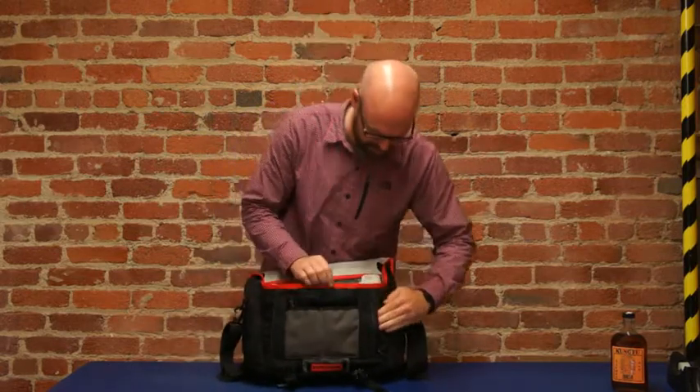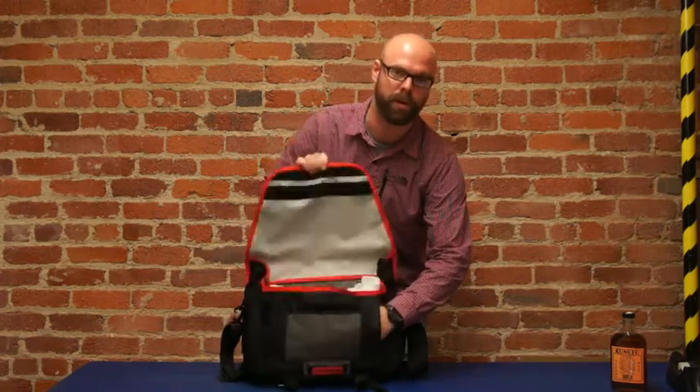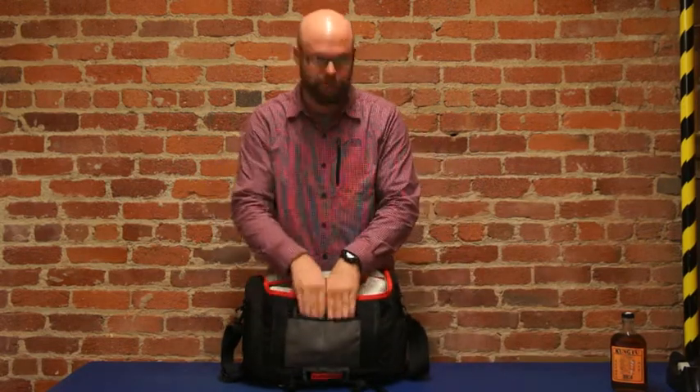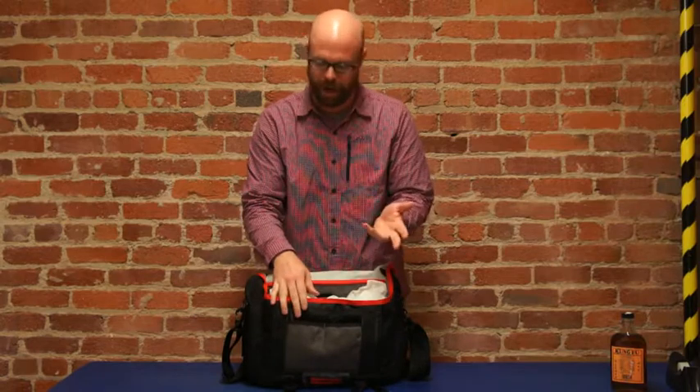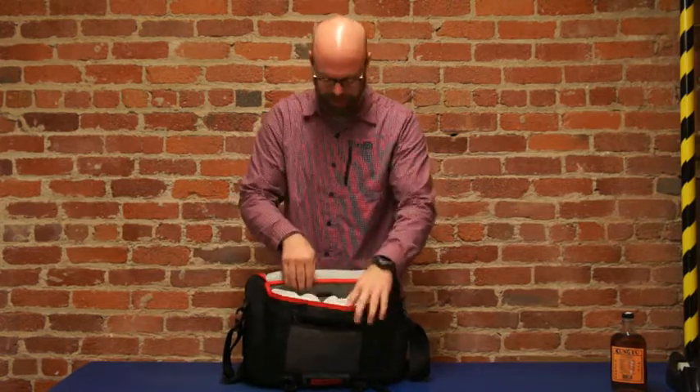One of the updates we have is the Napoleon pocket on the front, so you can get to your keys, wallet, and phone without having to open the flap. We also have two fur-lined pockets for your iPhone, smartphone, or digital camera, and a couple more organization pieces on the front.